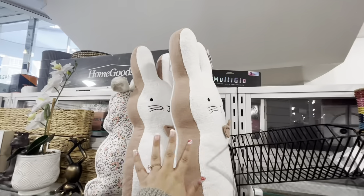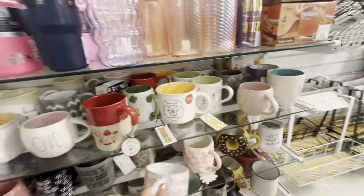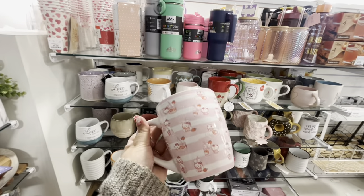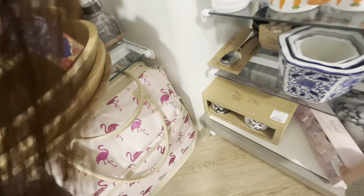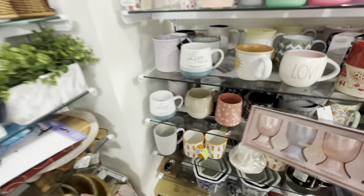More pillows and mugs — they have a Hello Kitty one, and the chocolate donut mug with pink milk for $7. Some Easter egg cups for $5.99 a dozen — those are cute. The rest over here is mostly Valentine's Day.